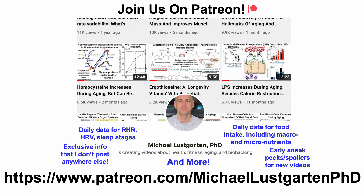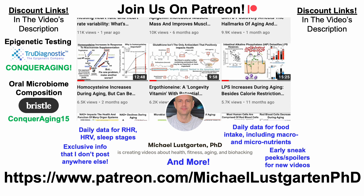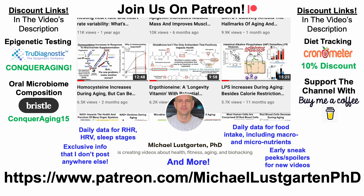That's all for now. If you're interested in more about my attempts to biohack aging, check us out on Patreon. There are now discount links for epigenetic testing using TrueDiagnostic, quantifying your oral microbiome, or using Chronometer — all links will be in the video's description. You can also support the channel with Buy Me A Coffee. Thanks for watching. I hope you enjoyed the video. Have a great day.